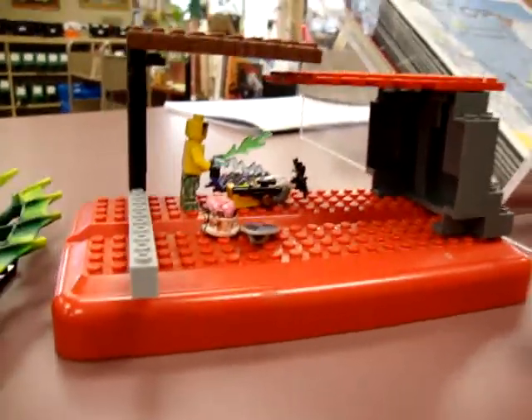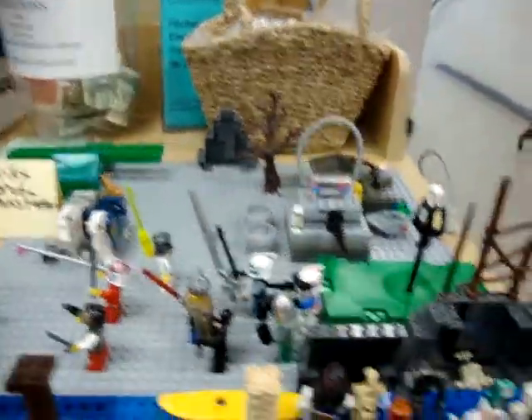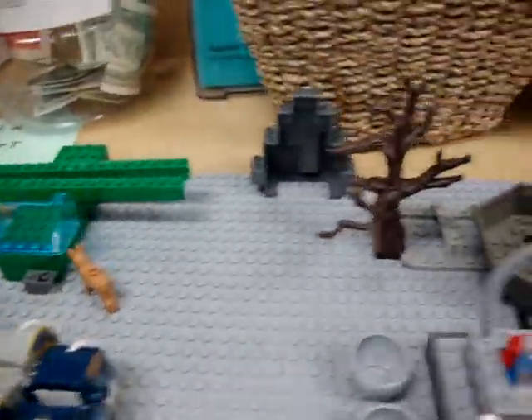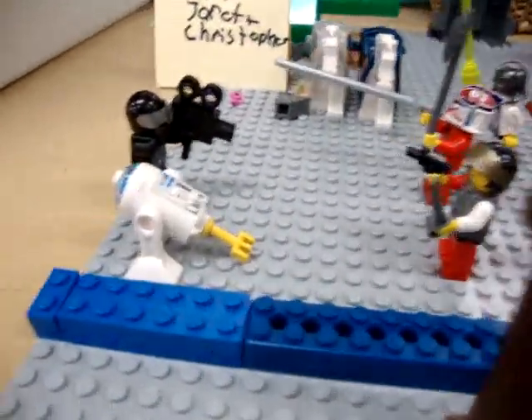So I'm going to go back here now. Three people created this: Eric, Jared, and Christopher. I'll move the camera around so you can see all the stuff it has — it has people fighting, and people that look like from Star Wars. Well, here they are.